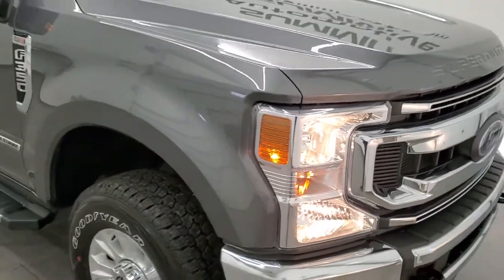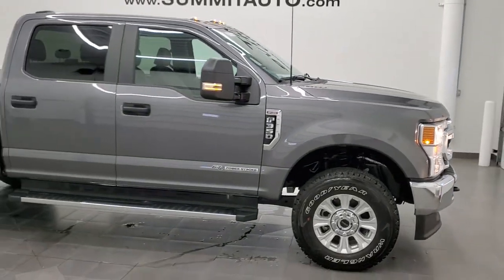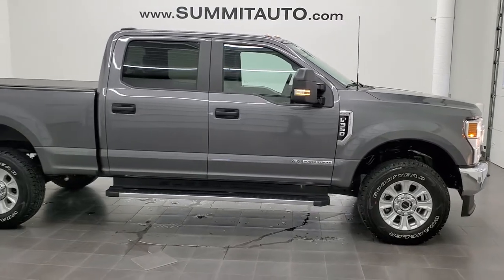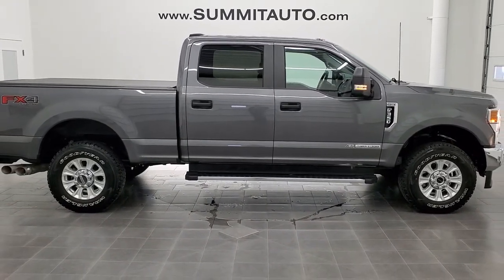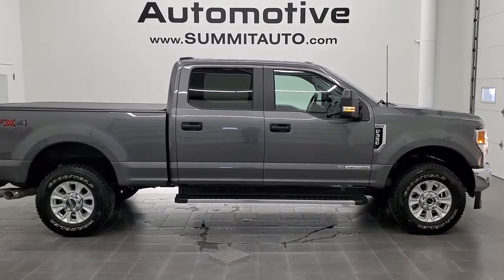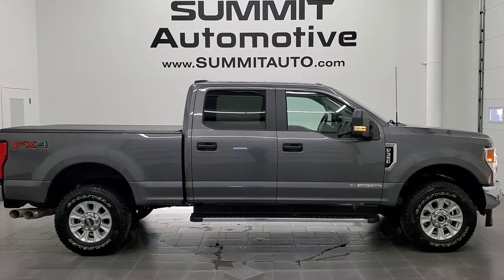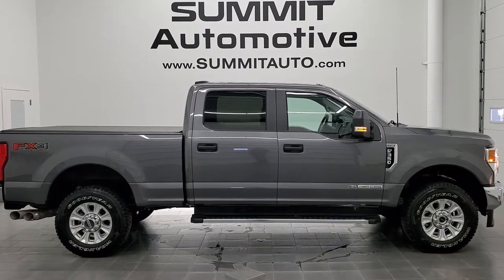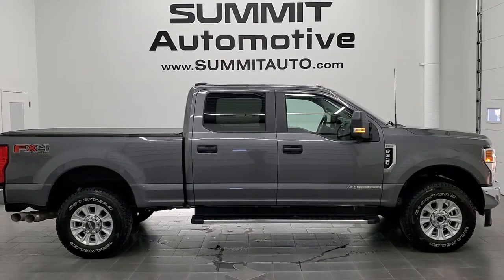I would highly recommend this truck from a quality and condition standpoint — didn't see a single ding on it. To see more pictures of this truck or one of our other 450 new and used cars, trucks, SUVs, minivans, Wranglers, half tons, three-quarter tons, one tons — you name it, we got it — go to www.summitauto.com for full pictures and descriptions of every single vehicle from two locations. To check out more HD videos, you can go to youtube.com/summitauto.